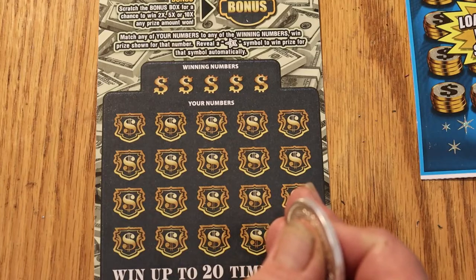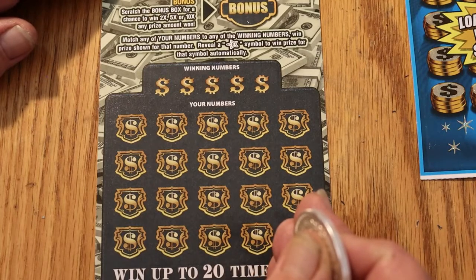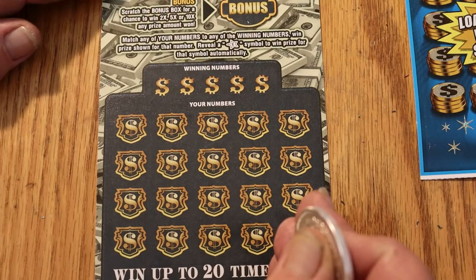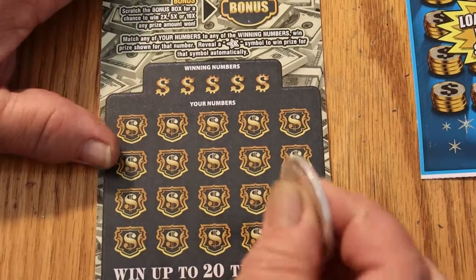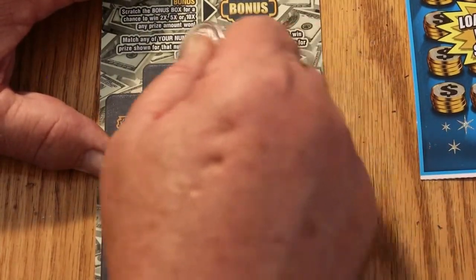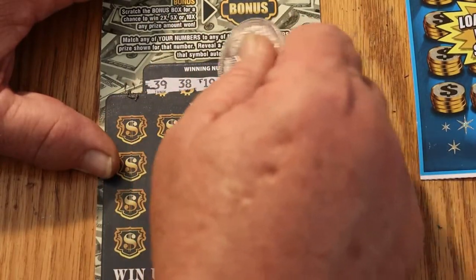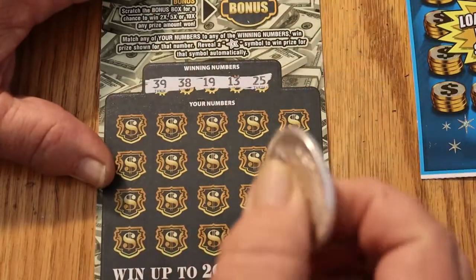The Jumbo Bucks is a match-a-number game. If you match the number, you have a bonus where you can possibly get no bonus, 2 times, 5 times, or 10 times — and a star to win the prize. The numbers we're scratching are: 39, 38, 19, 13, and 25.